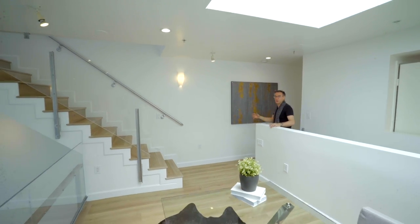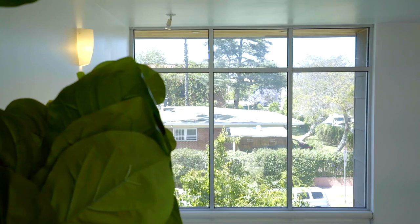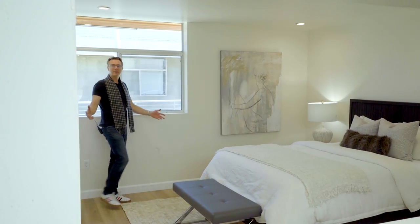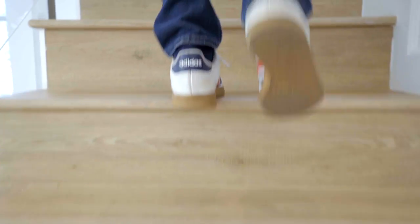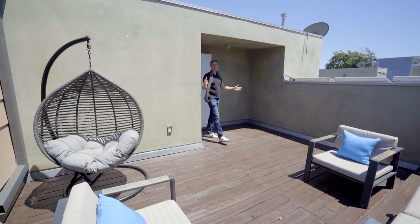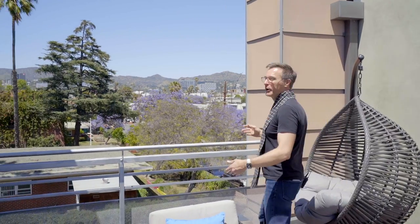On the second floor, we have the spacious, light-filled, open concept loft with stunning views of the Hollywood Hills. The second floor also features the primary suite and another fully remodeled bathroom. The rooftop features your very own private deck where you can soak up the sun or enjoy the views.